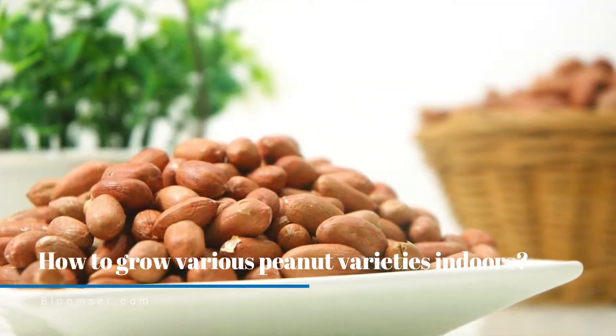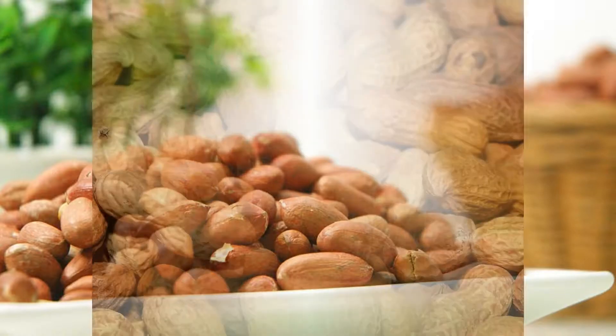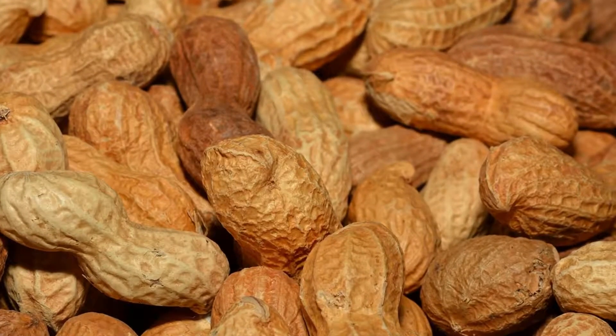When growing peanuts indoors, requirements differ by variety. There are two basic types: bunch type peanuts and runner type peanuts. Runner type peanuts grow on vines and need more space. Around three to five seeds are planted about three inches deep, with rows spaced seven to eight inches apart and seeds separated by about twenty-four inches. For bunch type peanuts, they are sown around two inches deep with seeds six to eight inches apart.